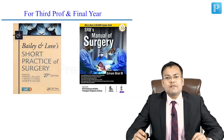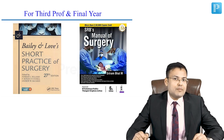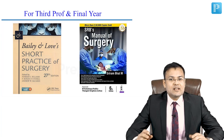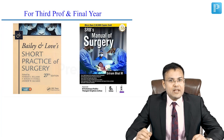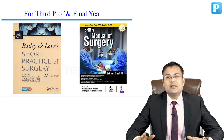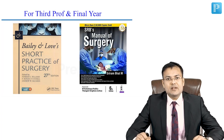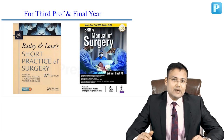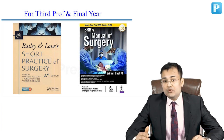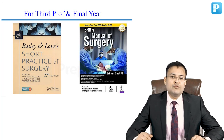For third prof and final year students, there are two best-selling titles: Bailey and Love's Short Practice of Surgery and SRB Manual of Surgery. Both are good, so if you have one, no need to buy the other. My personal preference is SRB — if you haven't bought a book yet, go for SRB.